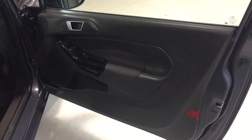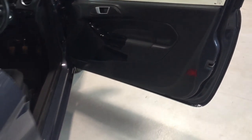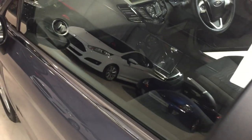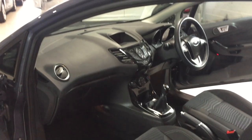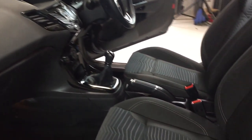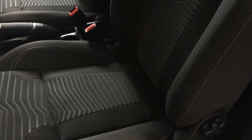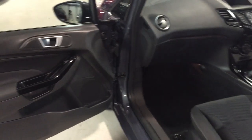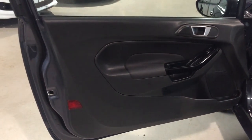The driver's door card is immaculate — no scuffs, no scratches, no tears in any of the trim. Nice and clean. On the passenger side you get a view across the dashboard with no marks or scuffs. The passenger seat is clean with all bolsters as they should be — no tears, no rips. The passenger door card is everything it should be with no scuffs or scratches.